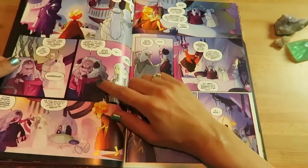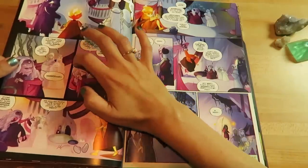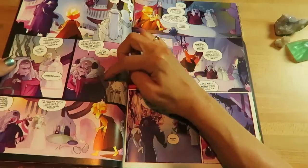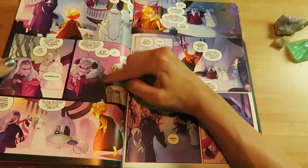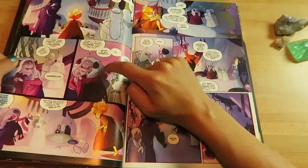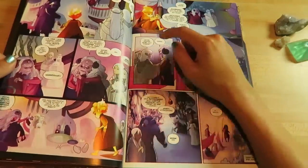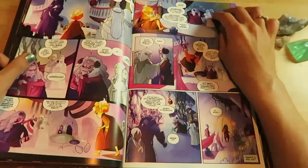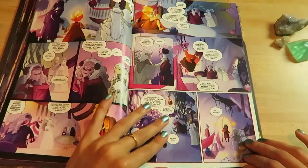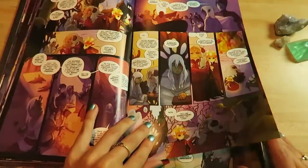Aughra is always trying to help out, but since Jen and Kira have been sleeping, nobody's really been listening to her or taking her seriously. But she's very powerful — she's like an oracle. She's psychic and she knows a lot about prophecies. She's great.